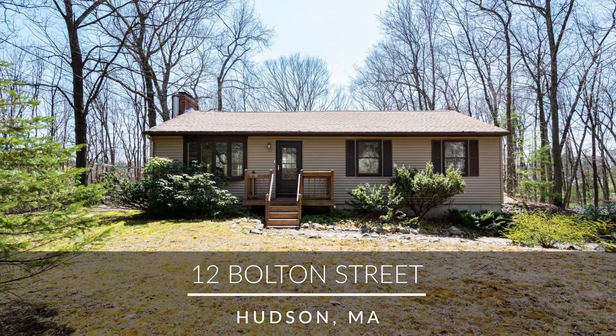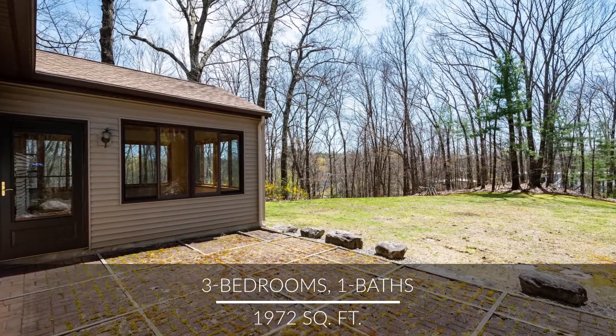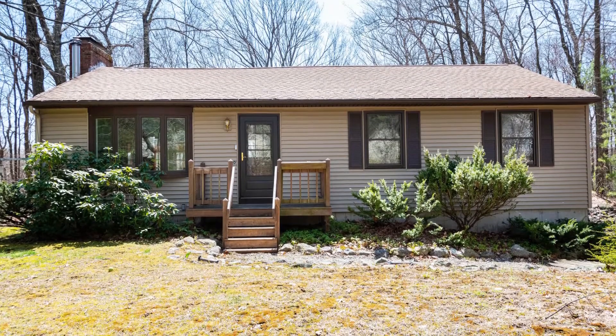Welcome to this cozy yet fabulous three-bedroom ranch-style home, nestled on a private lot in booming Hudson. This charmer is move-in ready and more spacious than it appears. Let's head inside.